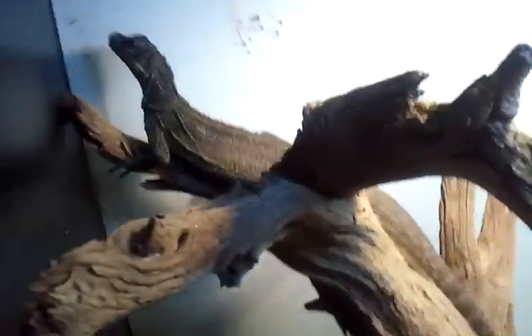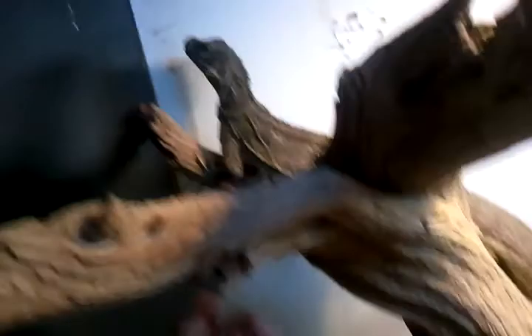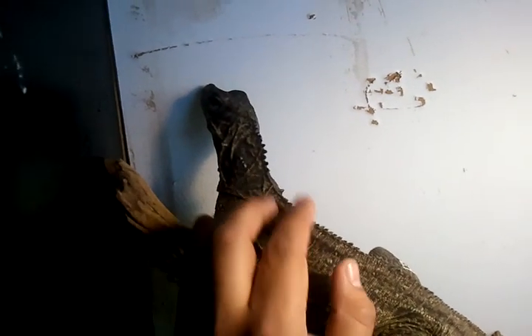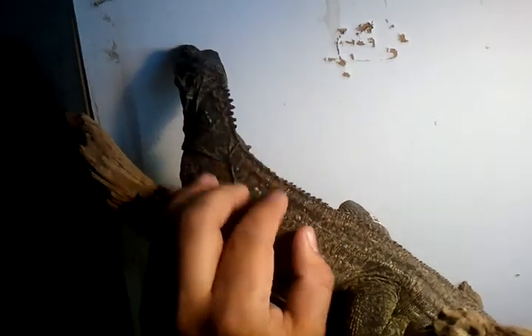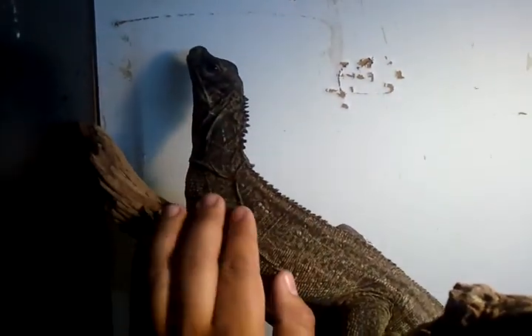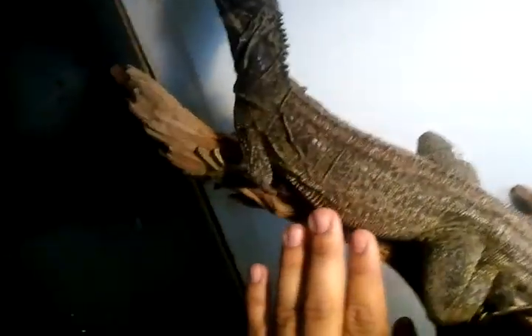That's the female right here, let me take her out — she's very nice. These are both pretty chill; they'll let you pet them inside the enclosure, they just don't like to be held. She's nice and fat.